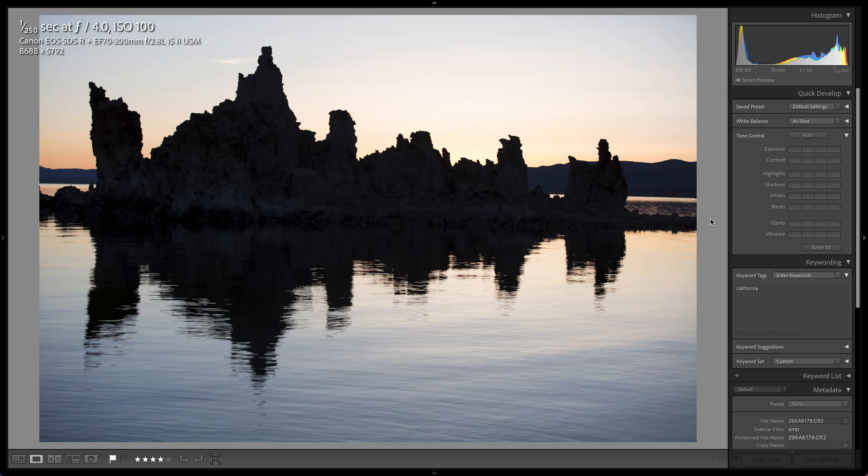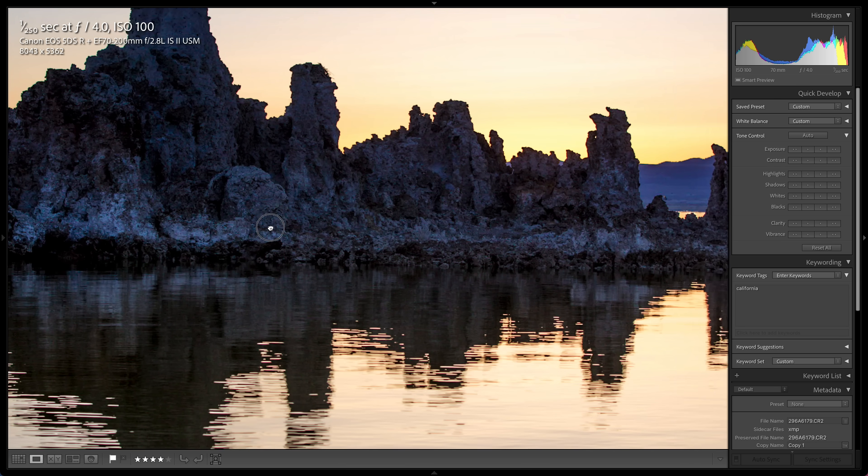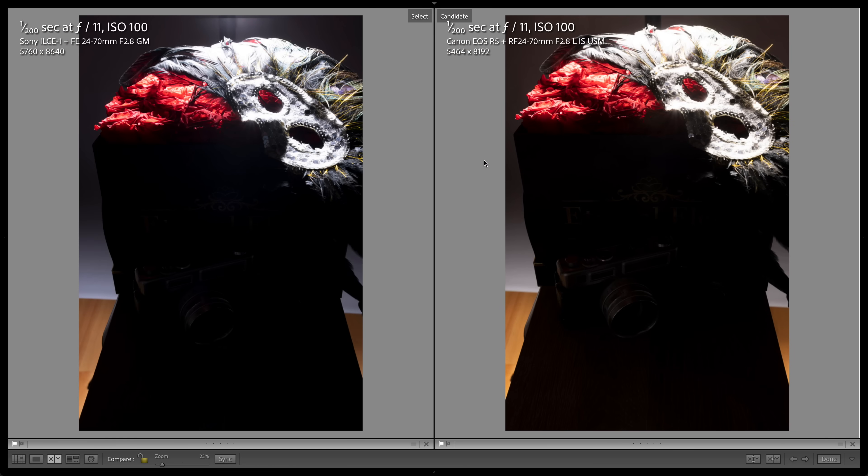Now I want to set up a test for dynamic range — the camera's ability to capture detail in both bright highlights and dark shadows. The human eye captures a far wider dynamic range than cameras typically do, but we can extract extra detail from raw files. That's really important for high contrast situations like shooting into a setting sun, or a wedding where the bride has a white dress and everyone else is in dark suits.